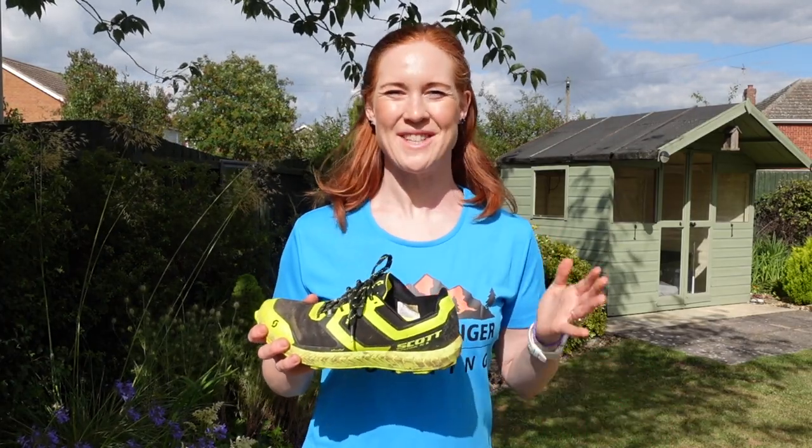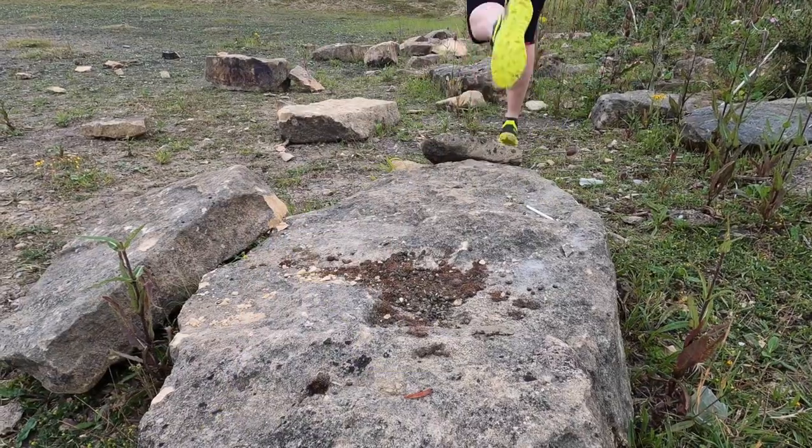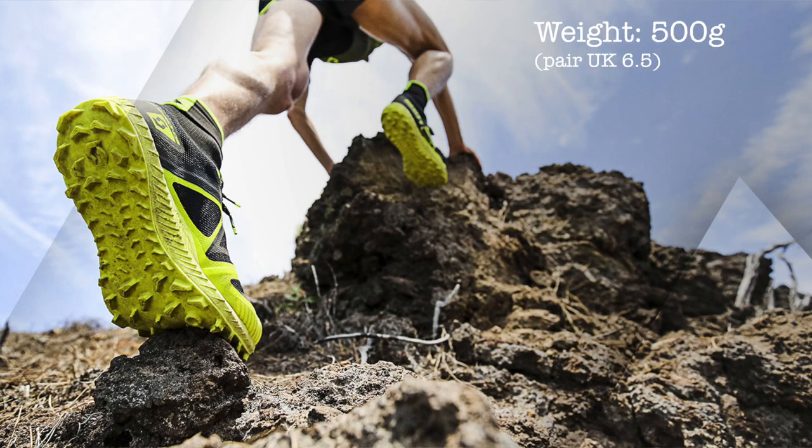Hi, I'm Claire from Wild Ginger Running, the trail and ultra running YouTube channel, and this is my review of the Scott Super Track RC2 — the super grippy trail running shoe for mountain racers. As with all the gear I test on my channel, these were sent to me by the brand, but they have absolutely no control over what I say in this review. The updated Scott Super Track RC2s came out in mid-June 2020. They're really light at 500 grams for a pair of UK size 6.5, the drop is 5 millimeters, and the price is at the high end of the trail running shoe market at £130 full price.